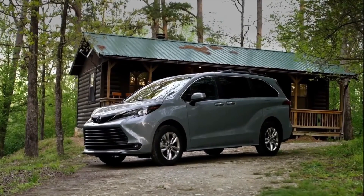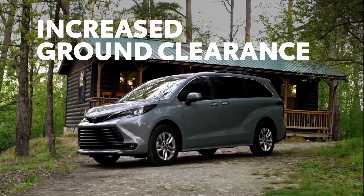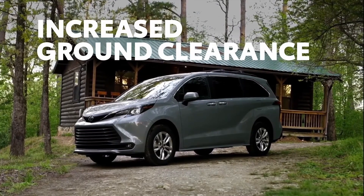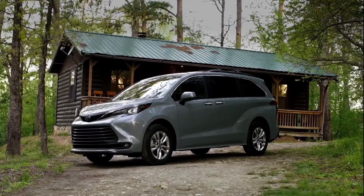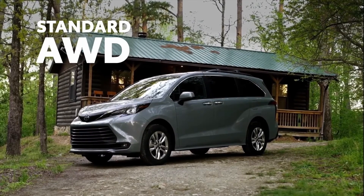With its unique suspension bringing an increase in ground clearance, Sienna Woodland Edition more than just looks the part. Now throw in Sienna's on-demand electronic all-wheel drive system, and it's easier than ever to get off the beaten path.